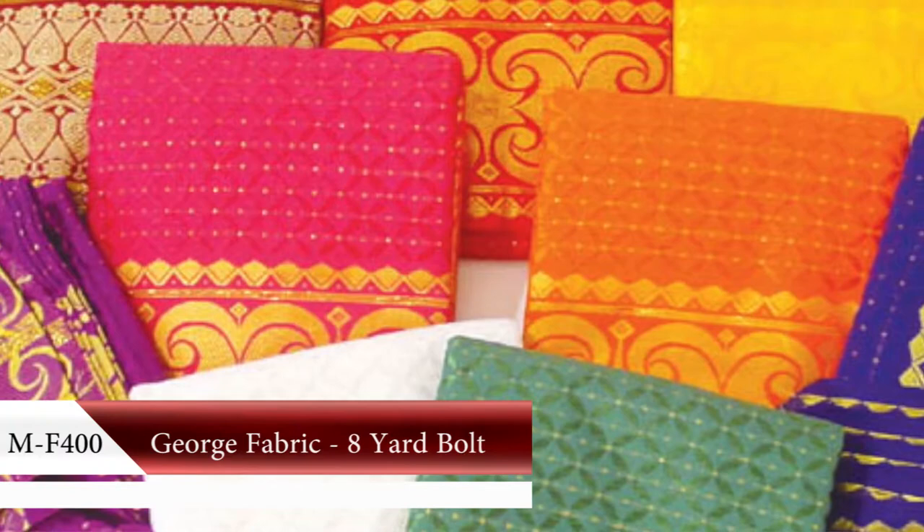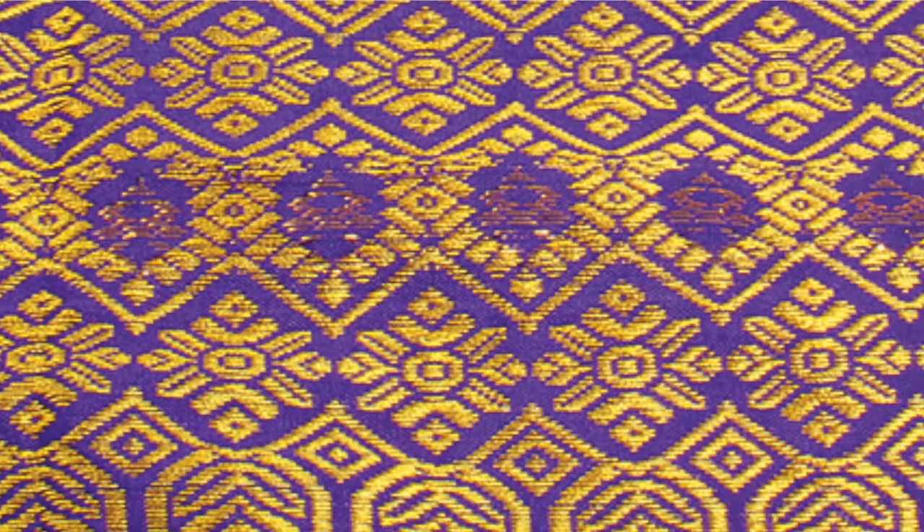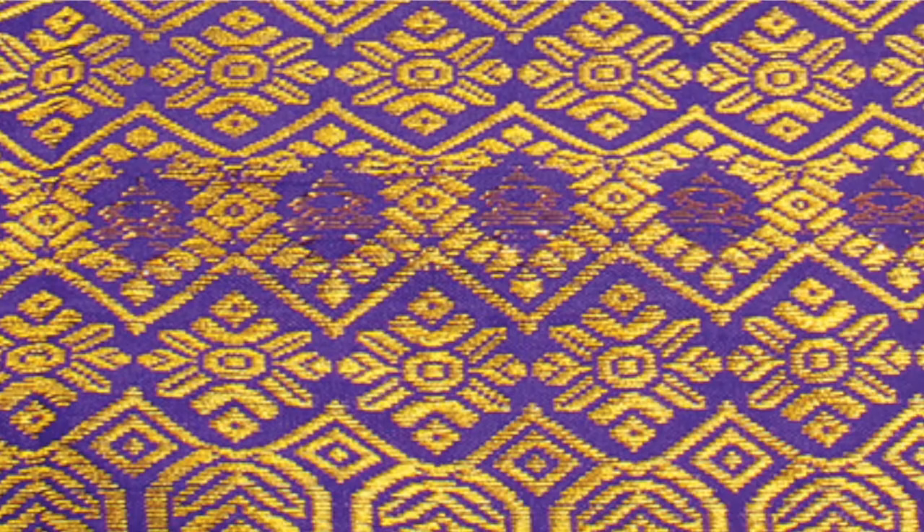Embrace pure luxury with a shimmering gold embroidered George fabric. This fabric has been worn by African royalty and symbolizes prosperity and prominence.